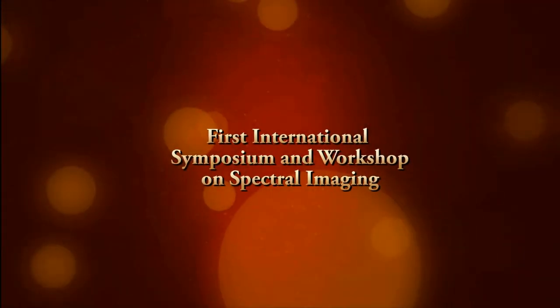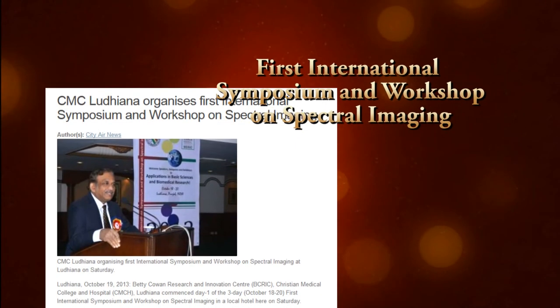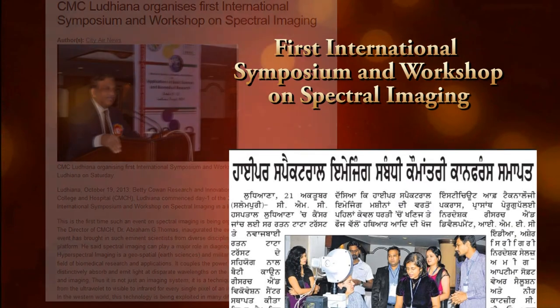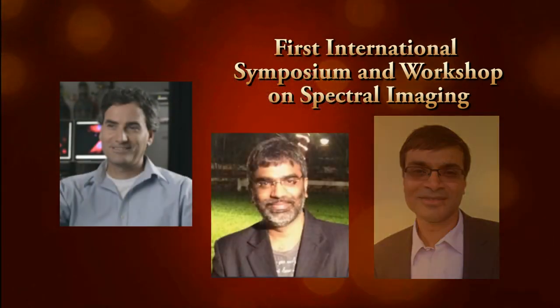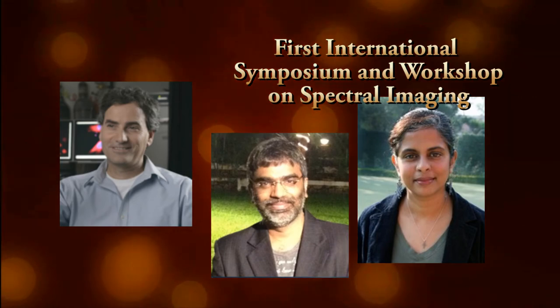In October 2013, the Betty Cowan Research and Innovation Center sponsored the first international symposium and workshop called Spectral Imaging Applications in Basic Science and Biomedical Research, with the aim of teaching delegates about the potential of hyperspectral imaging and providing them with hands-on experience.